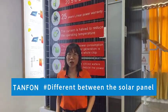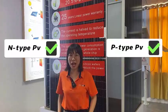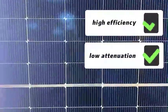Hello everyone, today let's talk about the difference between the N-type solar panel and the P-type solar panel. N-type Topcon half-cell solar panel has 16 to 18 bus bars, high efficiency, and low attenuation.